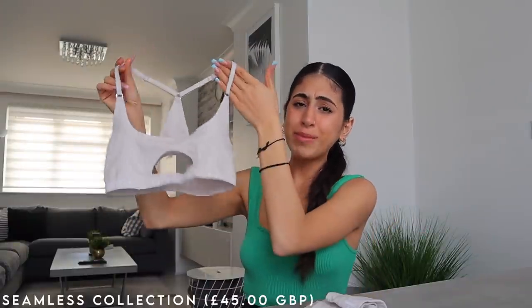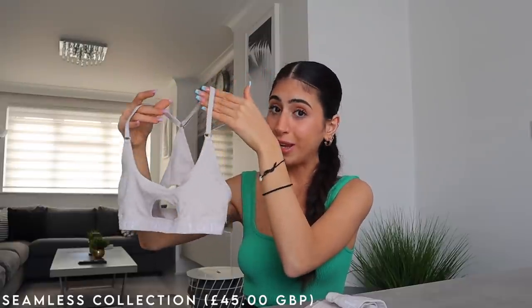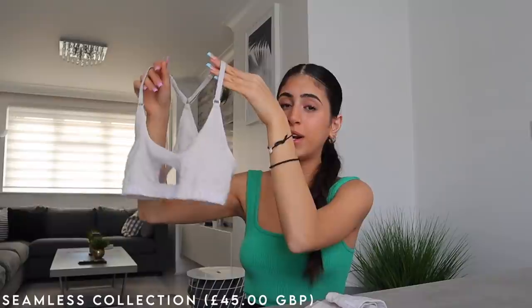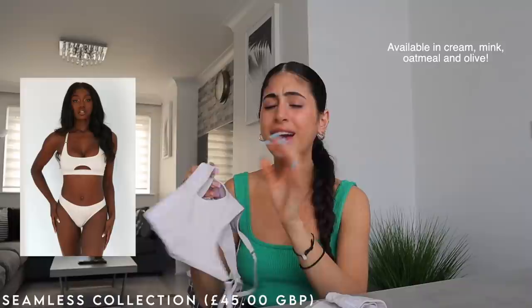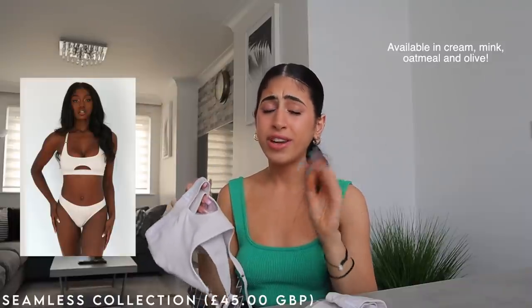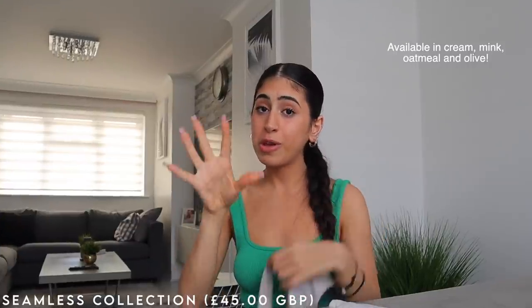These next items are very exciting — they're both brand new. I love them so much, they're just so cute, chic, and casual. First, we've got the Seamless Collection. It came out May 28th — still very brand new — and I picked it up in the oatmeal color. It's got a cute little cut-out at the front and back, which is just so pretty.